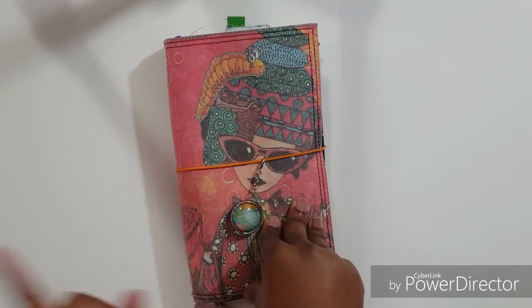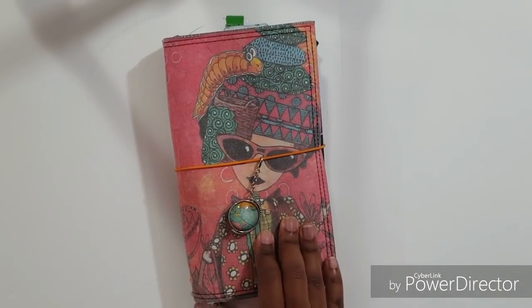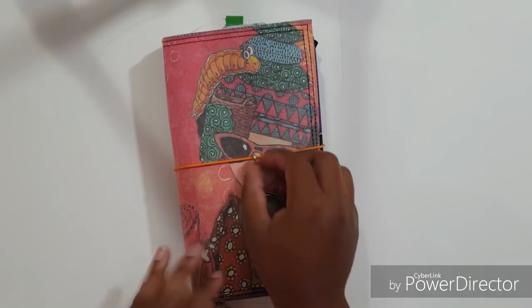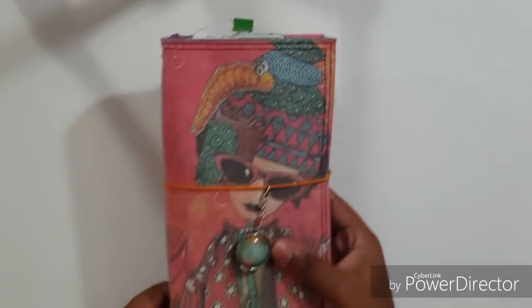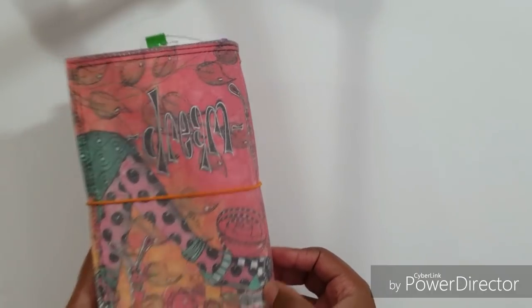I'll also be doing a setup of my December - I'm going to be changing traveler's notebook covers and everything, so I'll have a different video on that coming up in a few days. If you hear some lullabies in the background, my newborn is right next to me in his rock and play, so bear with me on that. I'm going to try to make this quick.